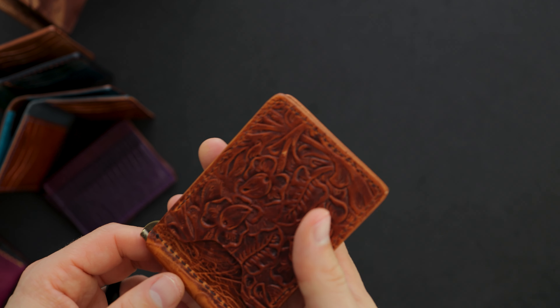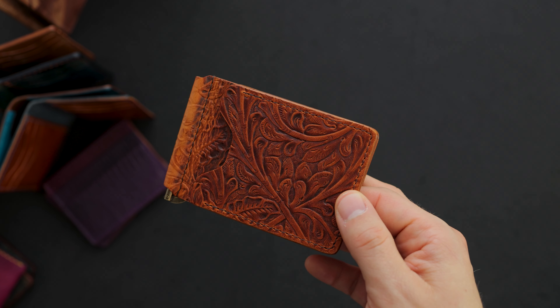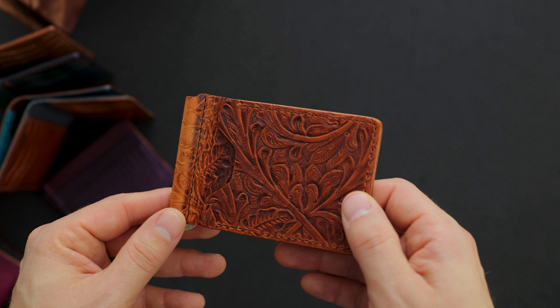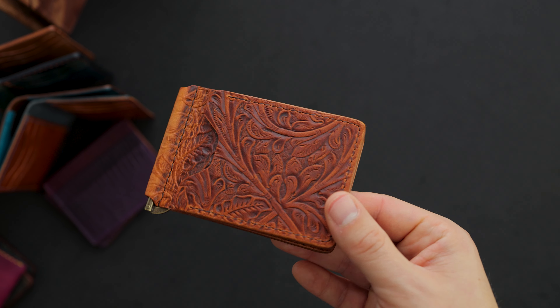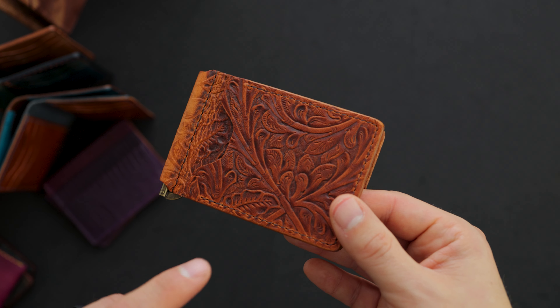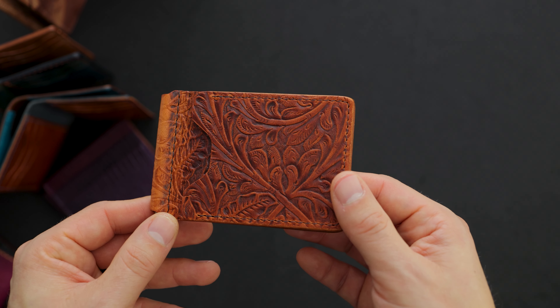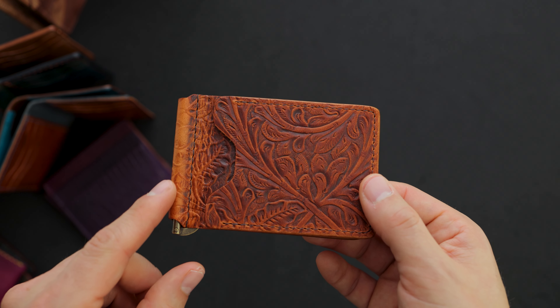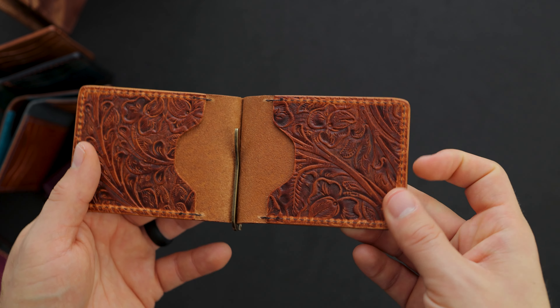Another spooky texture — though maybe it's not so spooky; it kind of reminds me of fall harvest, maybe because of the color. This is the Western textured English tan Dublin leather on our Capone money clip. I love the look of this texture on the Dublin because it really accentuates the depth of color in the leather — a little bit lighter, more orangey tan on the undertones, and then a little bit darker brown on the surface.